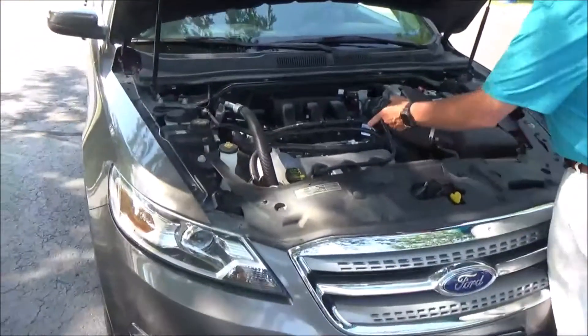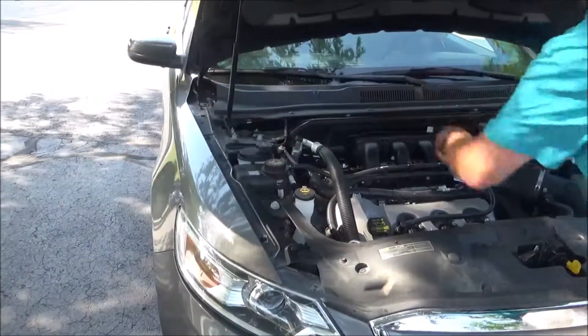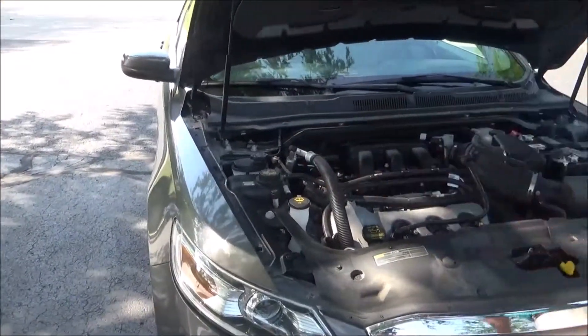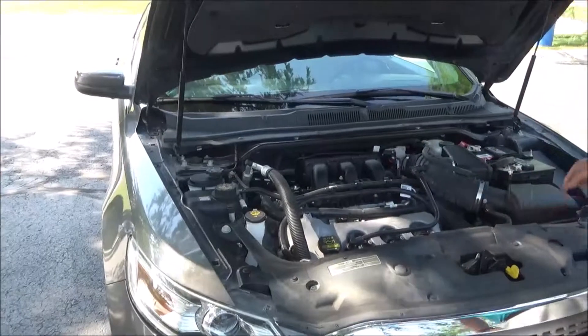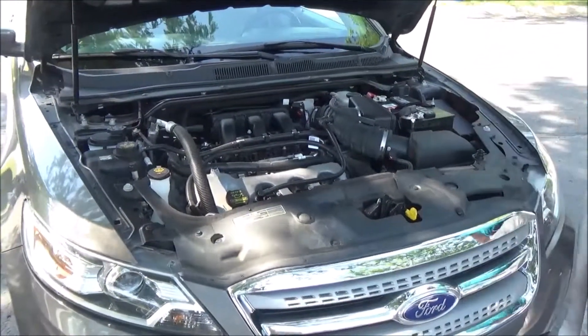Under the hood we have the 3.5 liter six cylinder motor. The Taurus is front wheel drive. You get an additional stabilizer bar to help with handling, clear reservoir for your power steering, engine coolant, windshield washer fluid, and power brakes. Insulated dipstick for oil check and oil fill, easy access to the air filter, maintenance free battery, and centrally located fuse box.